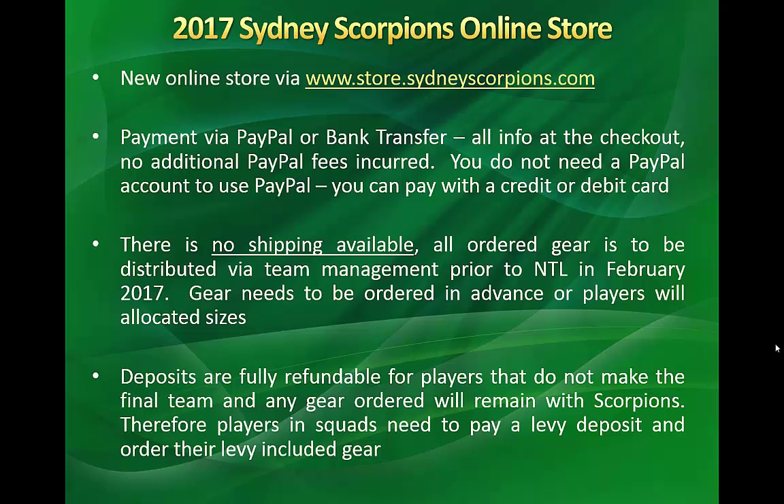Payment for goods purchased on the store can be made via PayPal or bank transfer. Once you get to the checkout, you can request to use PayPal. If you don't have a PayPal account, you can still pay with a credit or debit card — there will be no additional fees. If you use a bank transfer, it's very important to put the order number on your transfer.